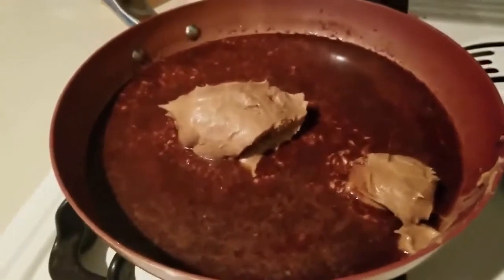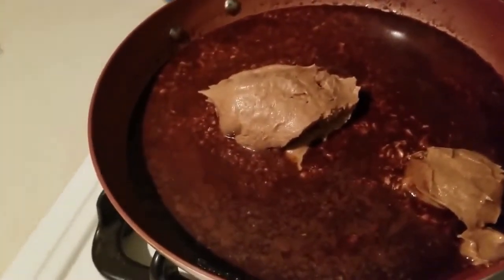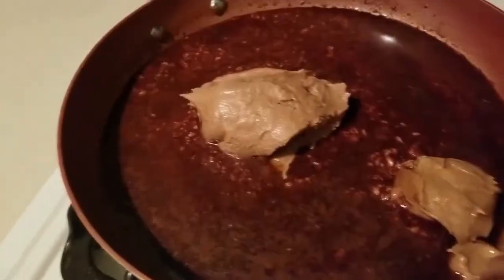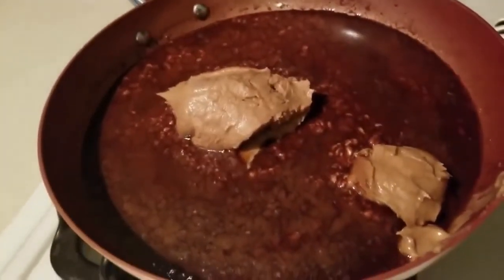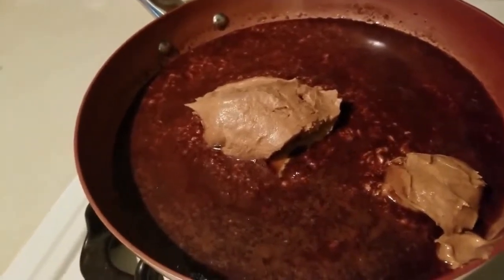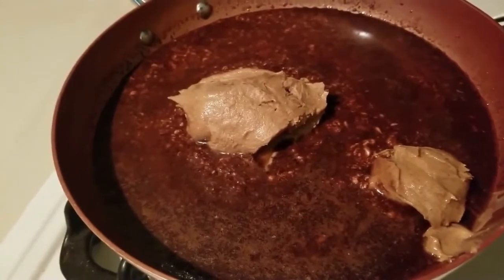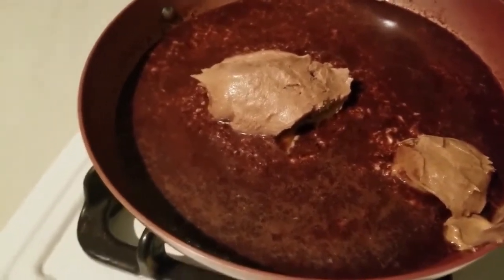Here's what our mixture looks like. If it looks like it's separating or that the cream cheese hasn't fully melted, don't worry — we're going to put a blender to this, or if you have an emulsion blender, that will work too. I got this recipe from Mitch — I'll leave a link to his YouTube channel in the description.